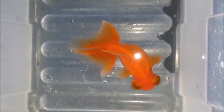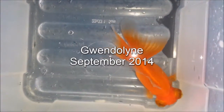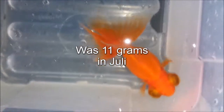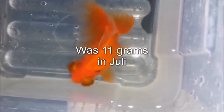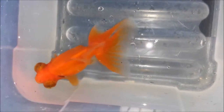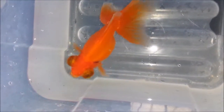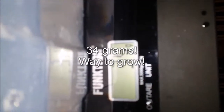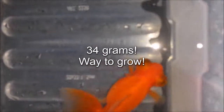The last of our three butterfly telescopes here — this is Gwendolyn, which we call Gwen. I love the colors, love the tails. She was only 11 grams last time we weighed her, so not that big. But she put on a good amount of weight. As you can see she's looking really chubby and beautiful — she is 34 grams. Way to grow, good job.